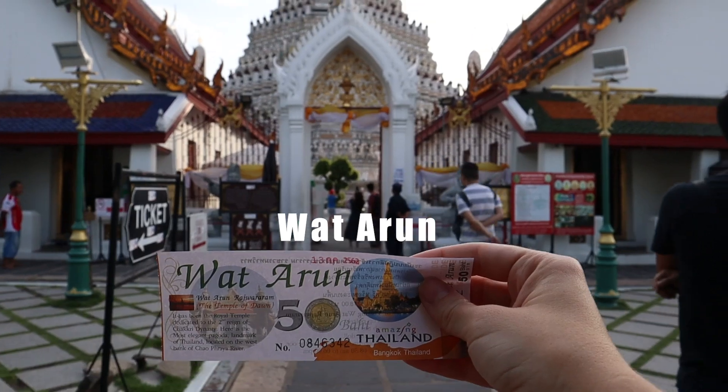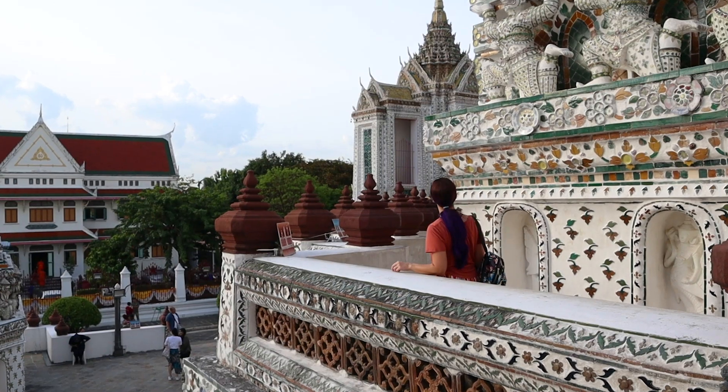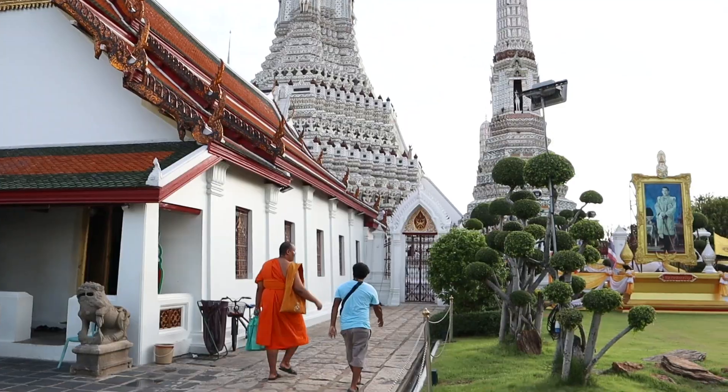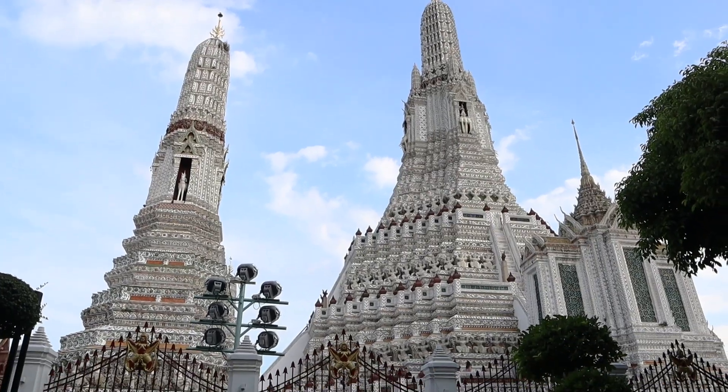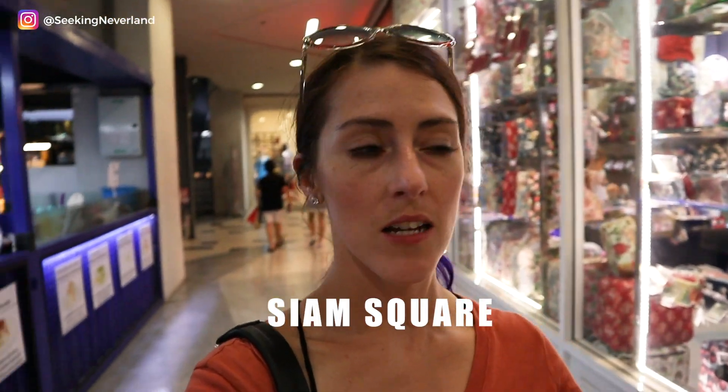We made it to dry land. Now I'm gonna do a nice little b-roll sequence. Now we are in Siam Square, which is a massive shopping area.